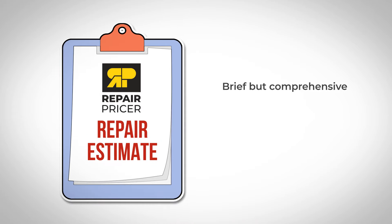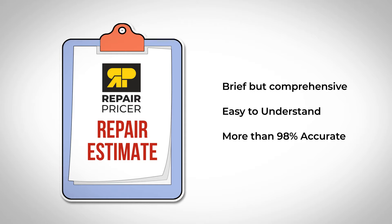Within 24 hours of upload, you receive your report back — a concise and easy-to-read tool that you and your agent can use to help negotiate repairs or price reductions on your new home.